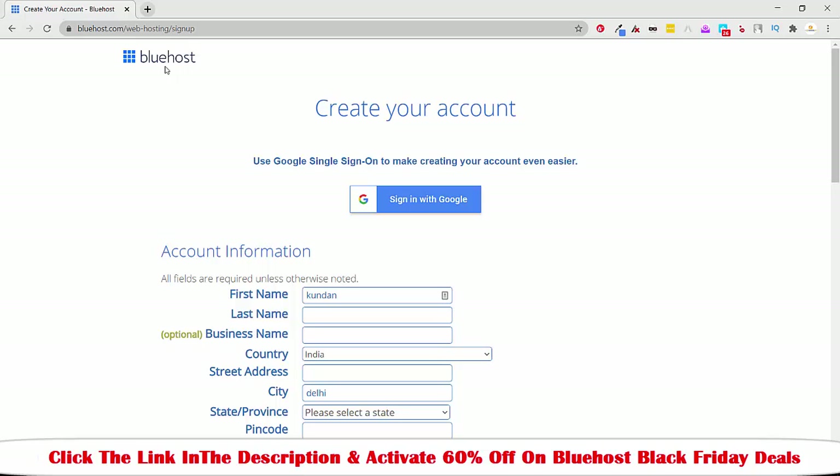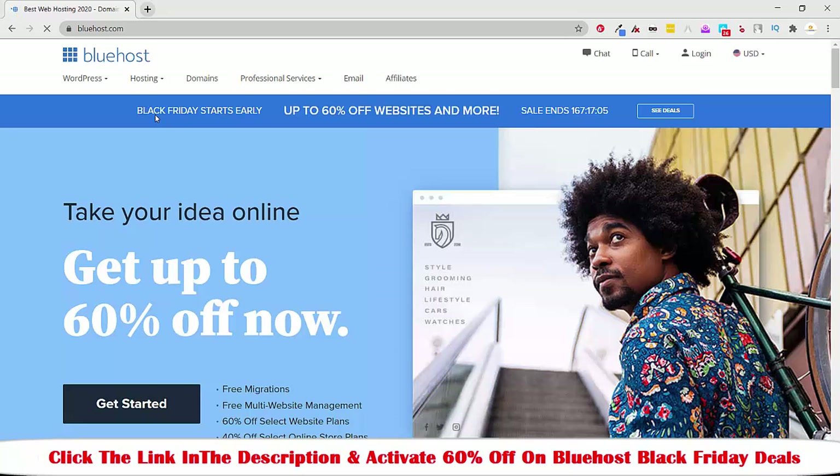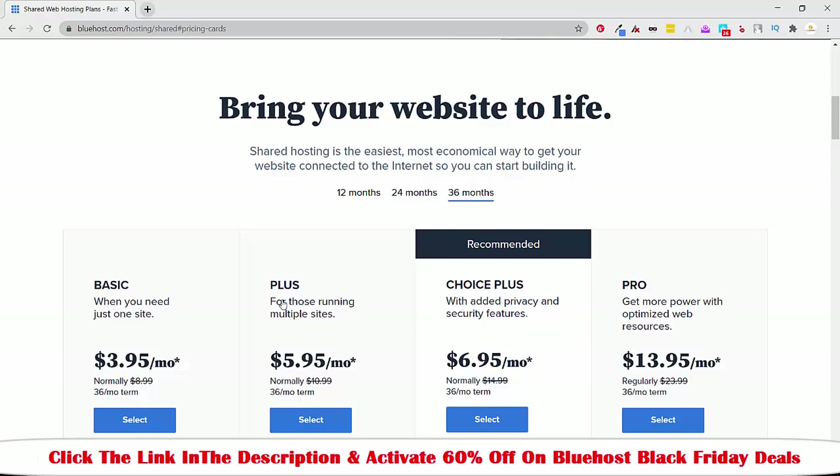If you're looking for the best Black Friday deal for web hosting for 2020, I highly recommend Bluehost because you will get everything amazing — in terms of security, website speed, and support — everything is great and you won't have any issues at all. This is how you get 60% off on Black Friday and how you can activate your Black Friday deal for Bluehost. Check out the link in the description, click it, you'll be redirected to the page, then click Get Started and follow the guidance I offered earlier and you'll be good to go.